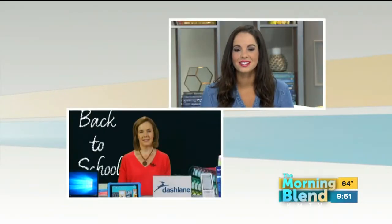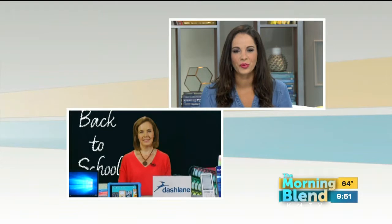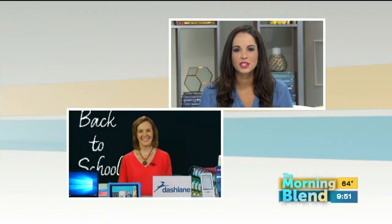Suzanne Cantra of Techlicious.com is here to help. Good morning, Suzanne. Good morning. So what tips do you have for parents in this digital world?